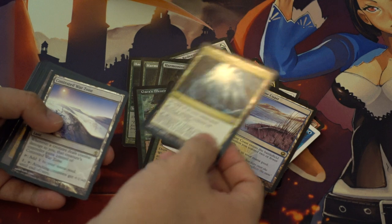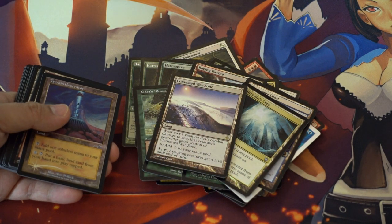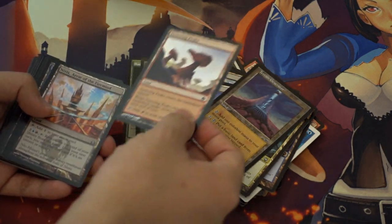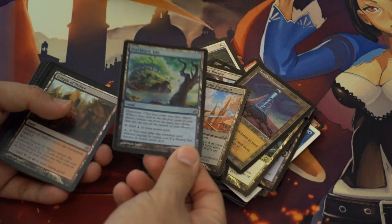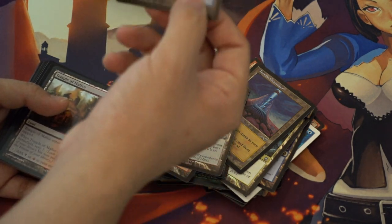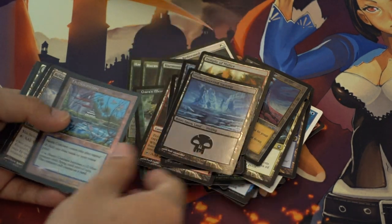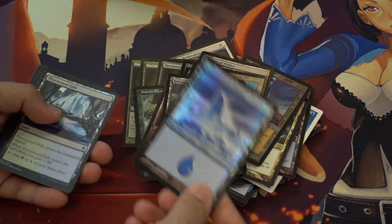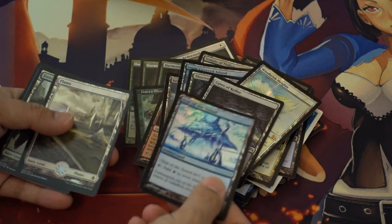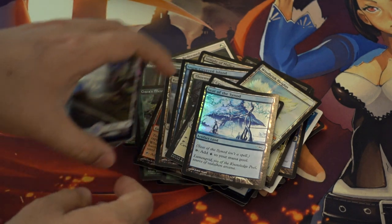Now we get into the good stuff. They had a 50-cent binder and then a dollar binder — you just have to keep them in separate piles. A lot of this came from there, and this card is very expensive. This card is extremely expensive as a foil — I got it for like a dollar, maybe less. This card I got for a dollar. This card I got for a dollar. This card — a dollar. And even these cards I got for dollars, which is pretty good.